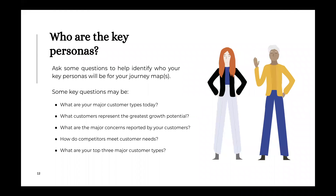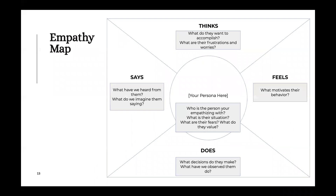When thinking about key personas, some questions to ask yourself include: Who are your major customers today? More specifically, who represents your greatest growth potential? These questions help us focus in on maybe one, two, or three customer personas that we really want to understand better, so we can translate that into a powerful experience for them.